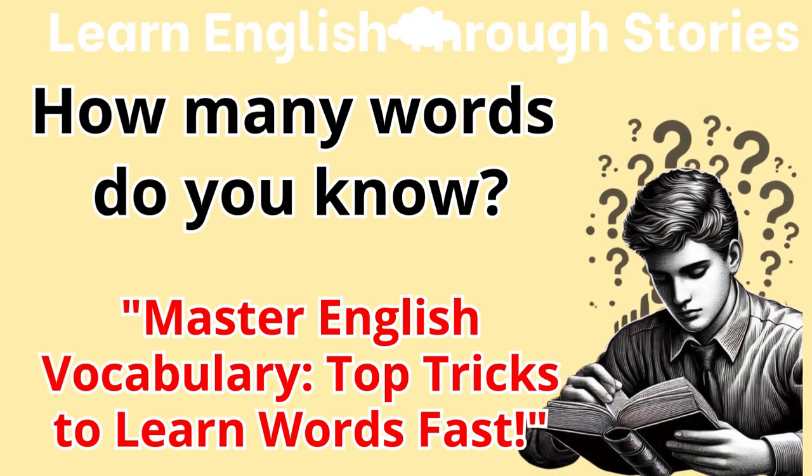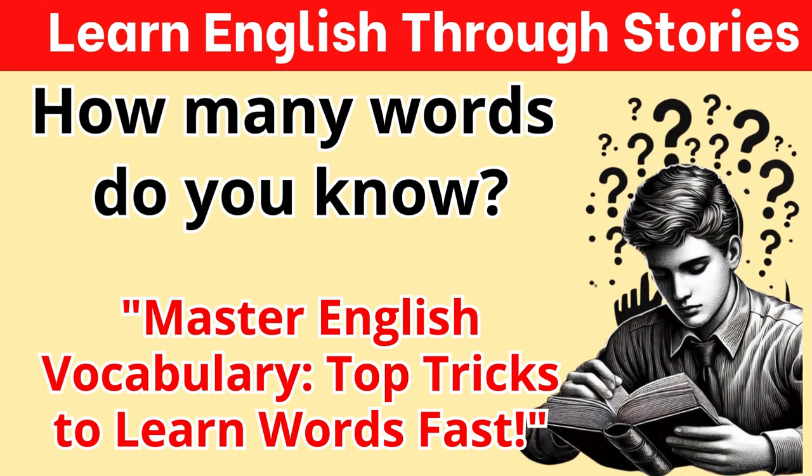How many words do you know? Master English Vocabulary: Top Tricks to Learn Words Fast.